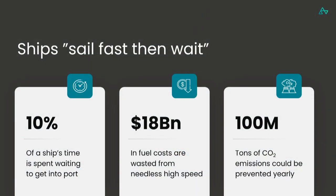This 'sail fast then wait' inefficiency causes a lot of problems. To quantify it a bit more, 10% of a ship's time is just spent waiting to get into port. What that means for the global shipping economy is that around 18 billion US dollars of fuel costs are wasted every year due to this inefficiency, which translates to around 100 million tons of CO2 that could be saved if this were improved.